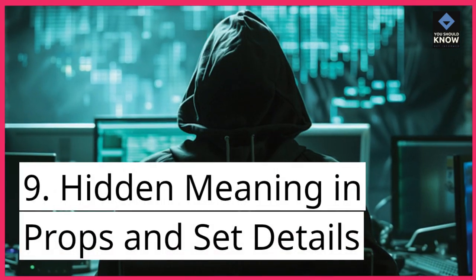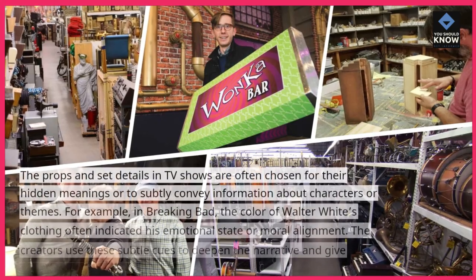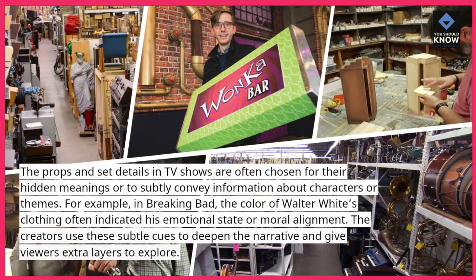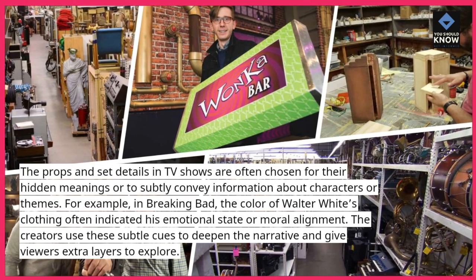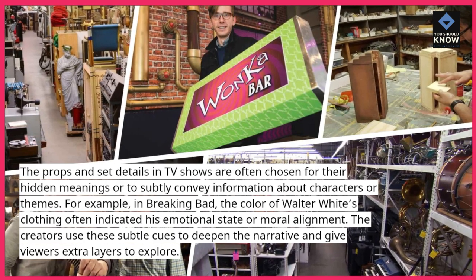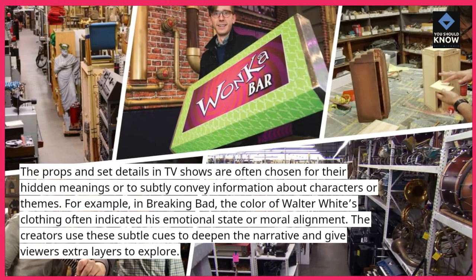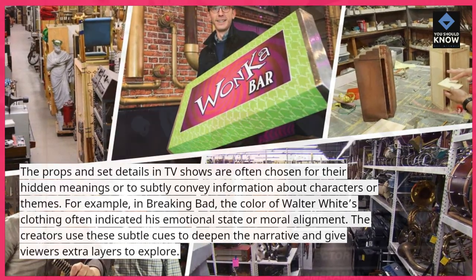9. Hidden meaning in props and set details. The props and set details in TV shows are often chosen for their hidden meanings or to subtly convey information about characters or themes. For example, in Breaking Bad, the color of Walter White's clothing often indicated his emotional state or moral alignment. The creators use these subtle cues to deepen the narrative and give viewers extra layers to explore.